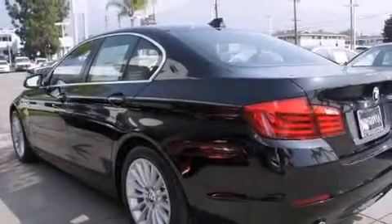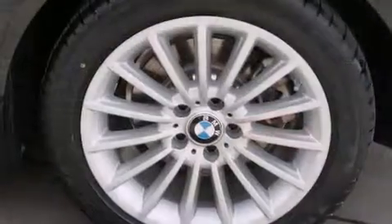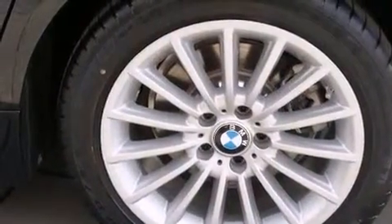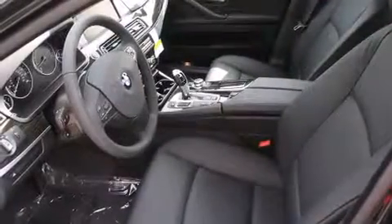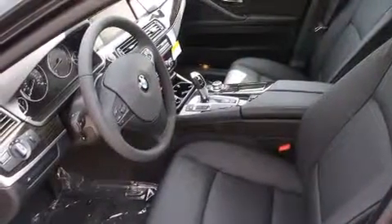All of the following features are included: high intensity headlights, steering wheel memory settings, a leather wrapped steering wheel, side impact airbags, dual power seats, a split folding rear seat, a push button ignition, and a navigation system.